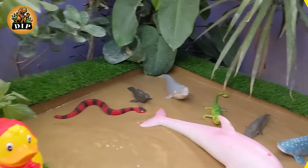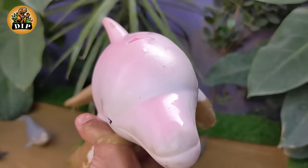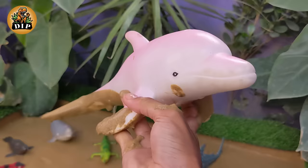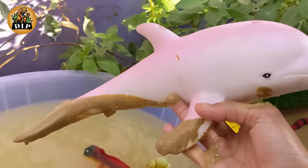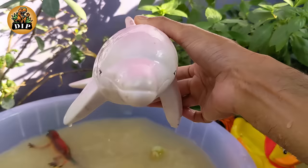Oceanic wonders — let's discover the dolphin. Dolphins are powerful swimmers and can reach speeds of up to 60 km per hour. Dolphins are carnivores and feed on a variety of fish and squid. Some species, like the killer whale, also hunt marine mammals including seals and sea lions. Dolphins are found in oceans and seas around the world.